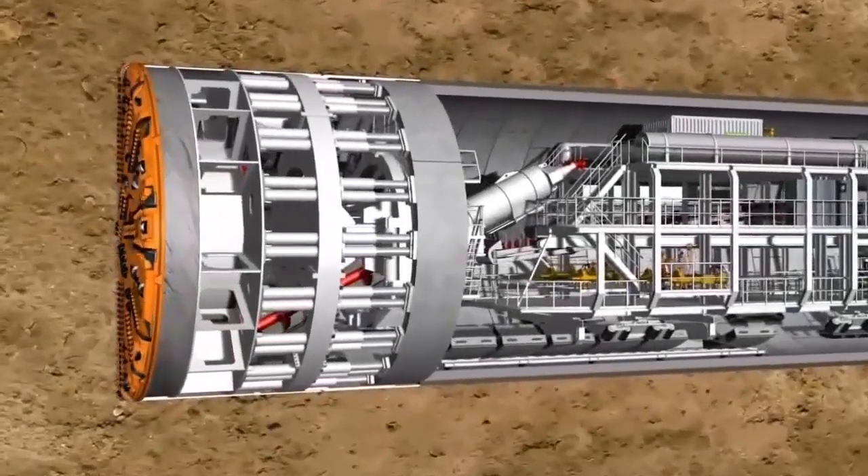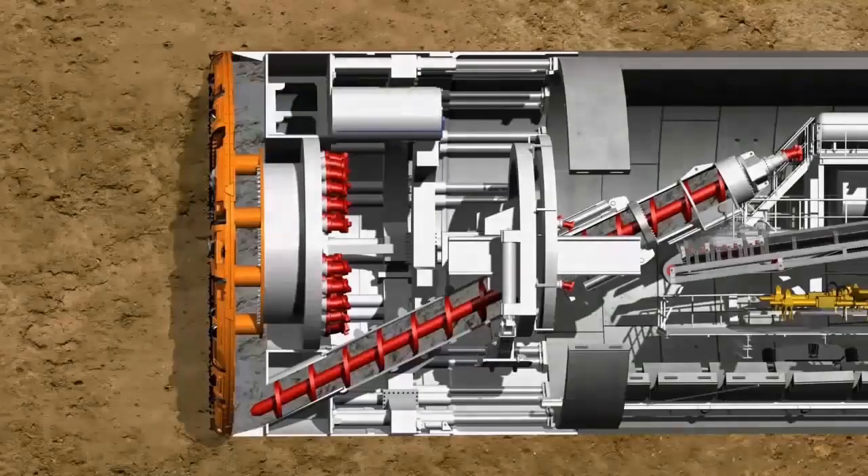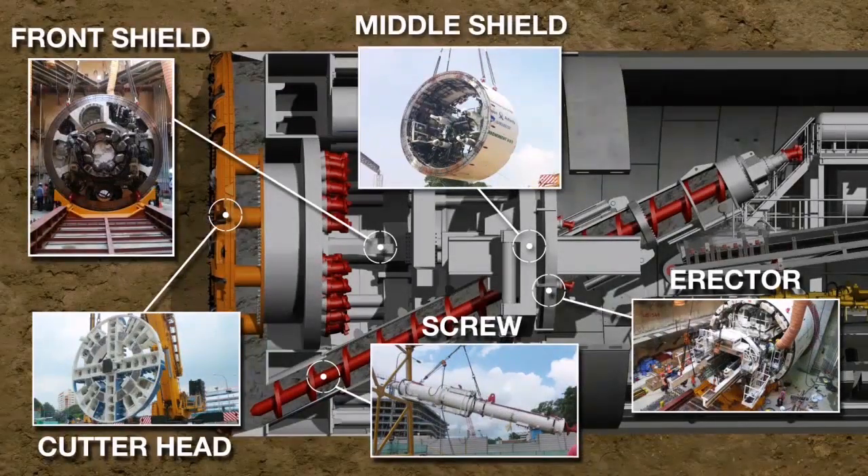In general, a TBM machine consists of a cutter head, a front shield, a middle shield, a screw, and an erector.